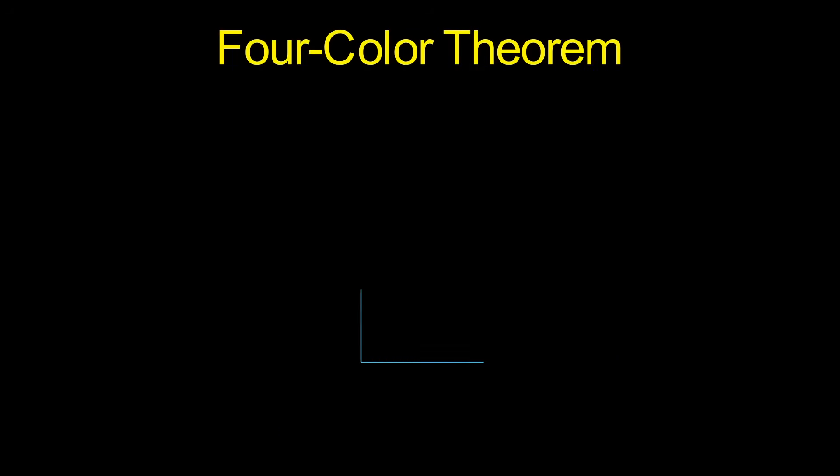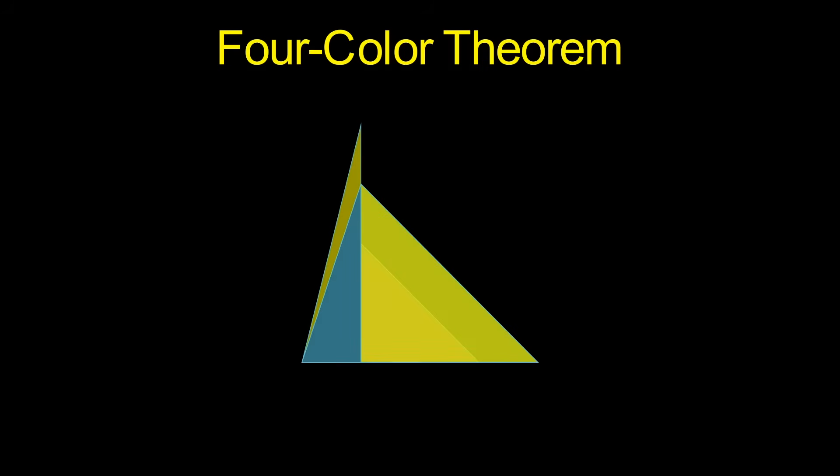The four-color theorem is a famous problem in math that states any map can be colored using only four colors, in such a way that no two adjacent regions have the same color. It was proven in 1976, but it took a ton of time and computational power — and that was kind of a big deal back in the day. Given that, it was met with a lot of skepticism and criticism, but now it's universally accepted and has significantly impacted things like graph theory and combinatorics.